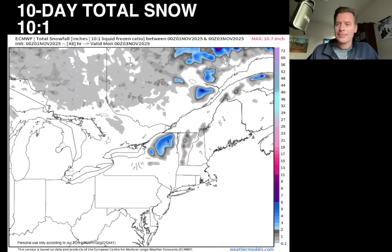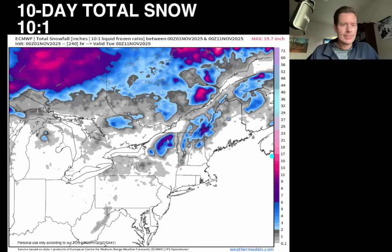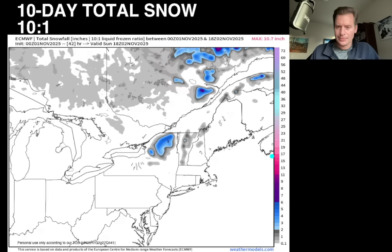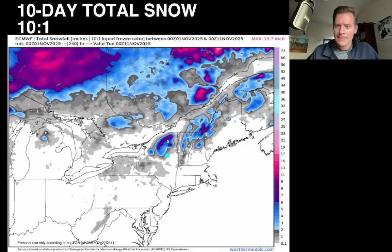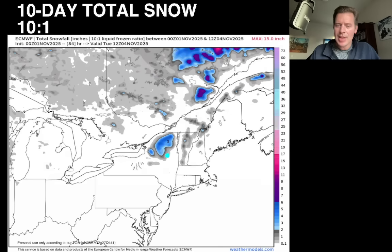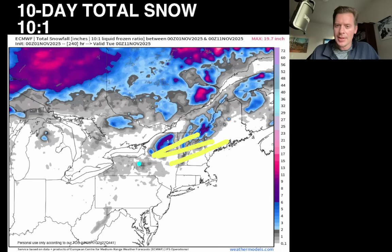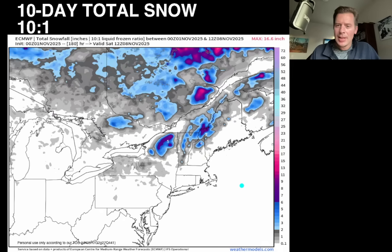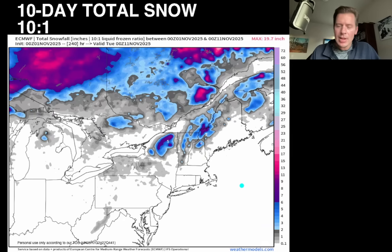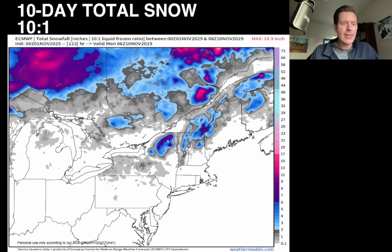Let's look at the northeast. We looked at this yesterday. It comes in little waves up there in the northeast — not as much as yesterday, but one, two, three, maybe four waves. Not as impressive as yesterday, but still looking at several inches over some of the highest peaks in the northeast.